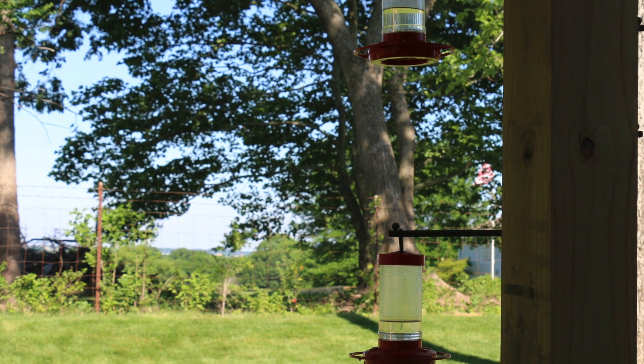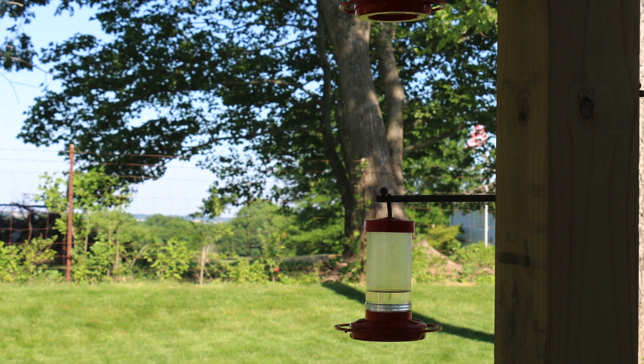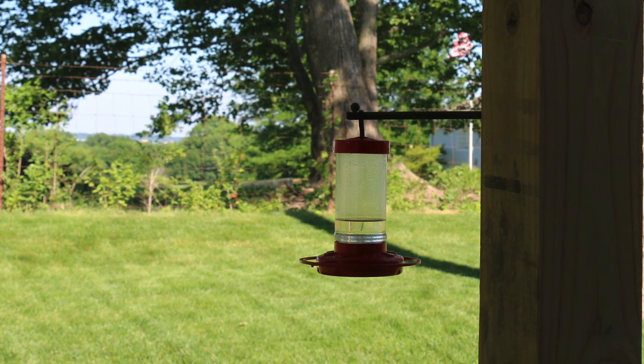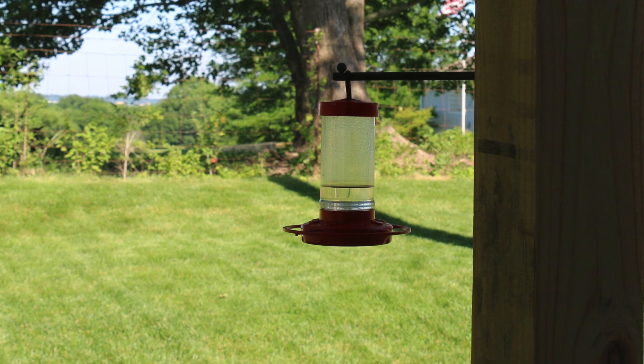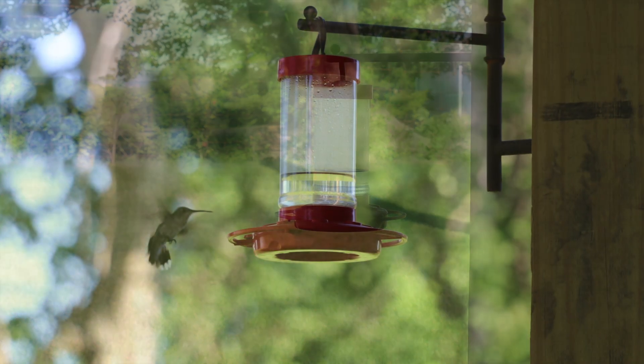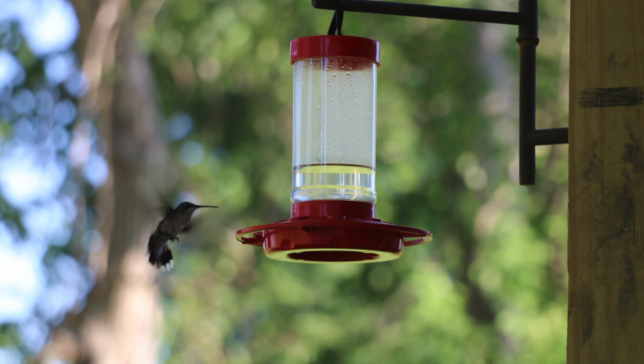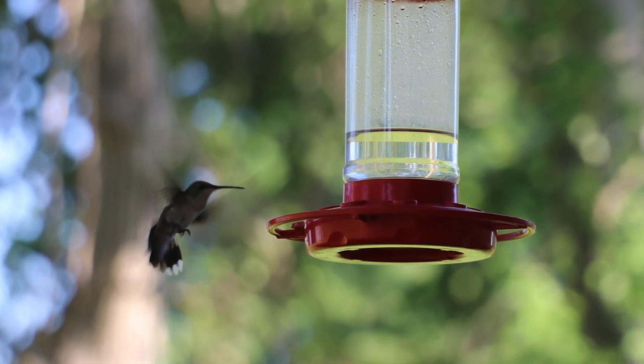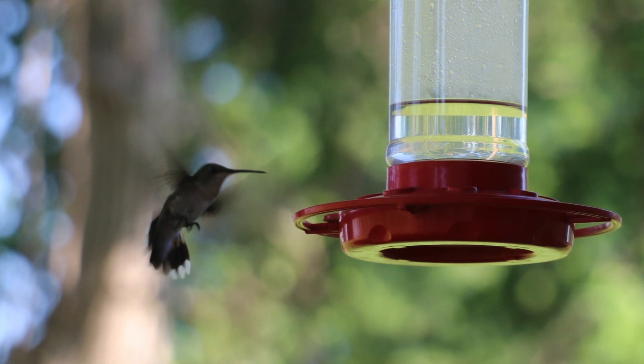This is a shot of our hummingbird feeders that we brought from our previous house. Rosie mixes up the nectar about every three or four days so it's always fresh. We do get several visitors during the day and they always come in for a nice long drink, especially when it's 90 degrees out there.